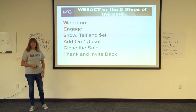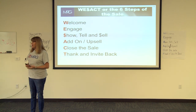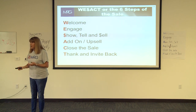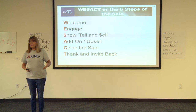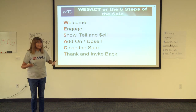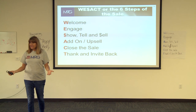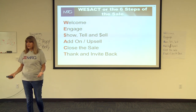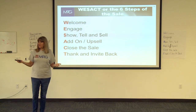Those are the six steps. They sound pretty simple — they are very simple. A lot of them will feel very natural. I don't want you to feel like you have to do a song and dance every time a customer comes in the door. If you've got the right style of selling and you enjoy people, a lot of this you're probably doing already. You just haven't labeled it the way we label it.